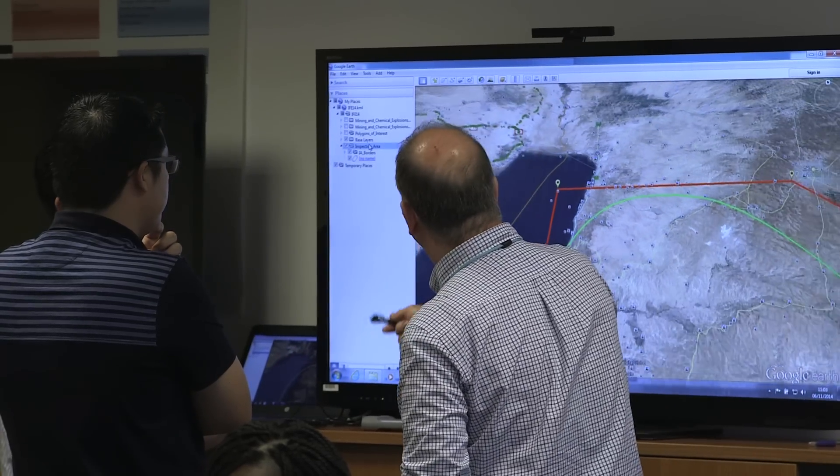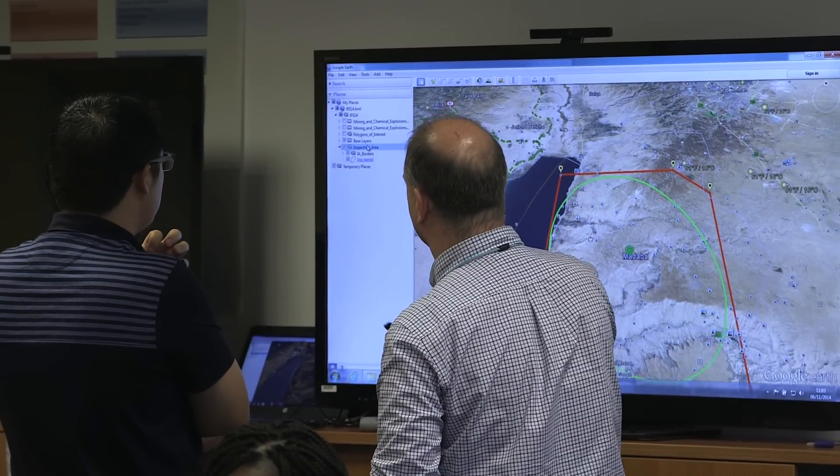Ideally we want to fly an aircraft at a constant distance to the ground. So when you're dealing with that topography, that's quite a lot of effort for the pilot to ascend and descend with the terrain, and that's challenging for the pilot and for the aircraft as well.